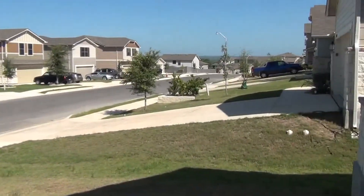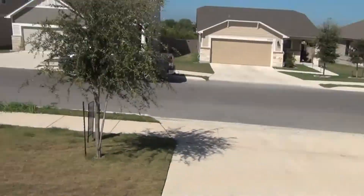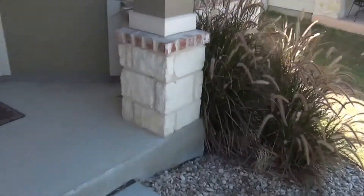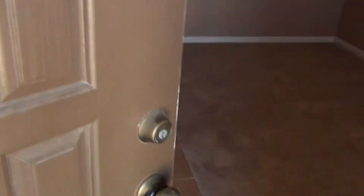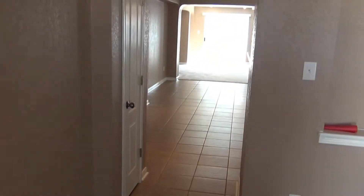Give you a panning shot of the neighborhood here, some landscaping up front, nice covered patio, very simple, good one-story floor plan with a tile entrance all the way in through the kitchen.